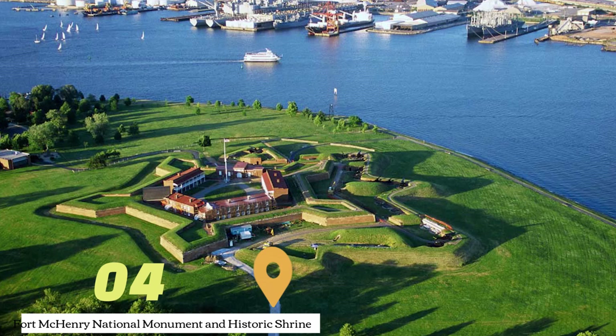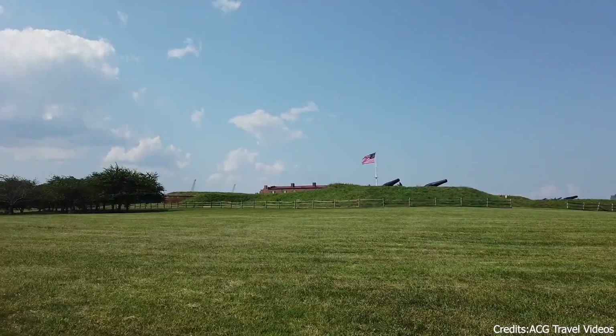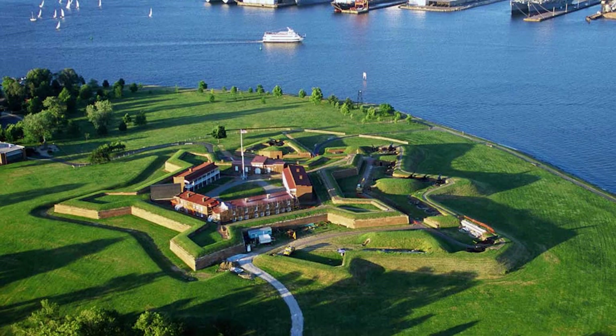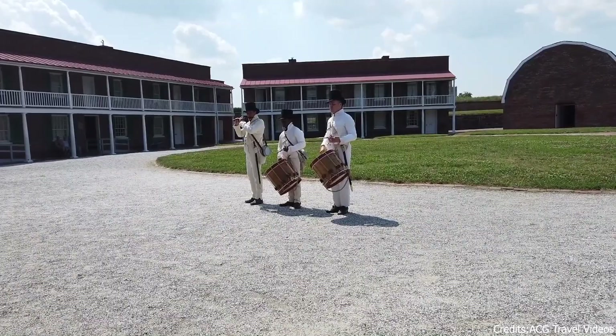At number four, we have the Fort McHenry National Monument and Historic Shrine. This historic site in Baltimore played a crucial role in the War of 1812, defending the city from British invasion. It's also the birthplace of the Star-Spangled Banner, the national anthem of the United States. Visitors can explore the fort, learn about its history, and enjoy panoramic views of the Baltimore harbor.